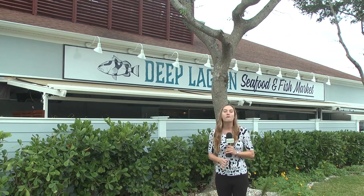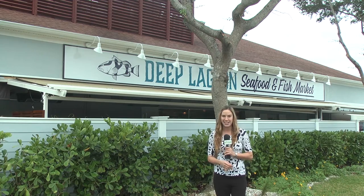We're in North Naples visiting Deep Lagoon Seafood and Fish Market, formerly known as Randy's Fish Market. Let's go inside and see all the exciting new changes. We're here with Grant Phelan, the owner. Can you tell us about the new restaurant?